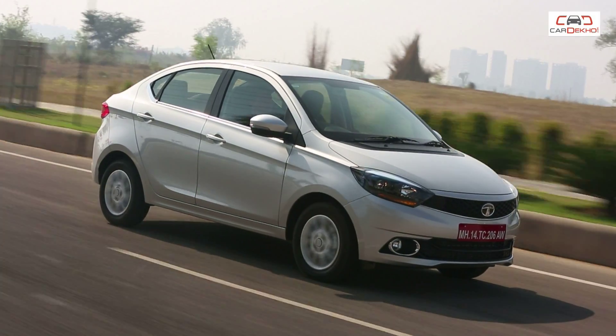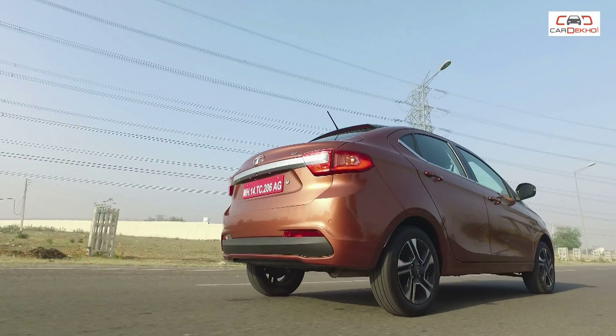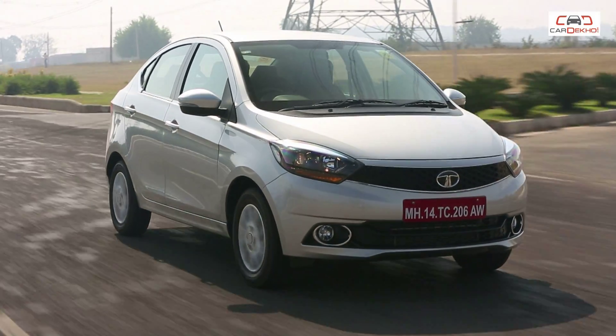The Tigor carries forward the powertrain from the Tiago, and it's also about 40-50 kg heavier than the hatchback — and therein lies the problem. While the gearing has been changed to aid fuel efficiency, if you're looking for a car that's aimed at performance or is peppy, you might want to consider some other sedan. If you do go for the Tigor, we'd suggest the petrol, as the diesel feels a little too dull to drive.